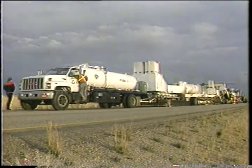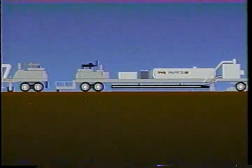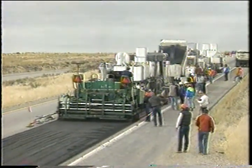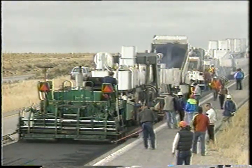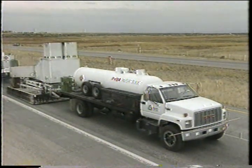A typical two-stage hot in place recycling system consists of a preheater, two separate heater milling machines, and a paver. The four components follow one another in a paving train, recycling up to two and a half inches of asphalt in a single pass. The preheater begins the process by softening the existing pavement.